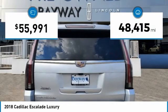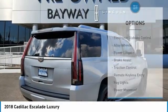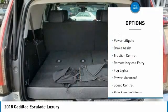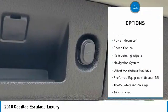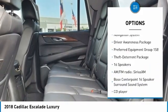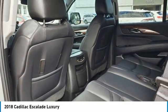This vehicle has less than 50,000 miles. Here are some of this vehicle's great options: electronic stability control, alloy wheels, power lift gate, brake assist, traction control, remote keyless entry, fog lights, power moonroof, speed control, and rain-sensing wipers.